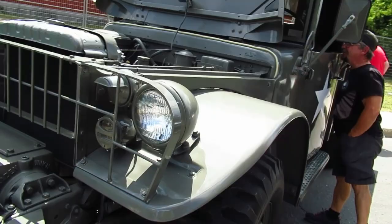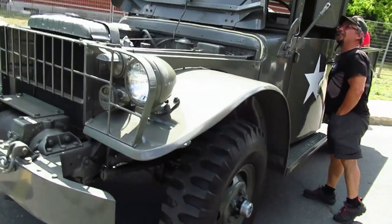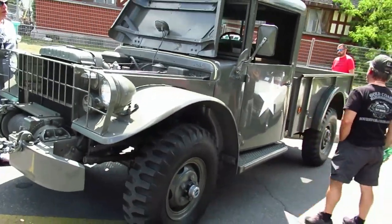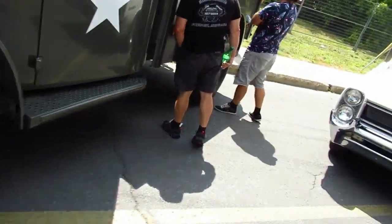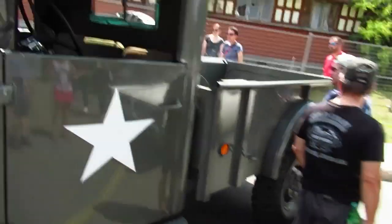I actually wonder if this is the same truck that I took a picture of, like, over 15 years ago in the east end of Montreal. It was for sale and it was restorable. Or was that one an ambulance, is what I'm thinking.